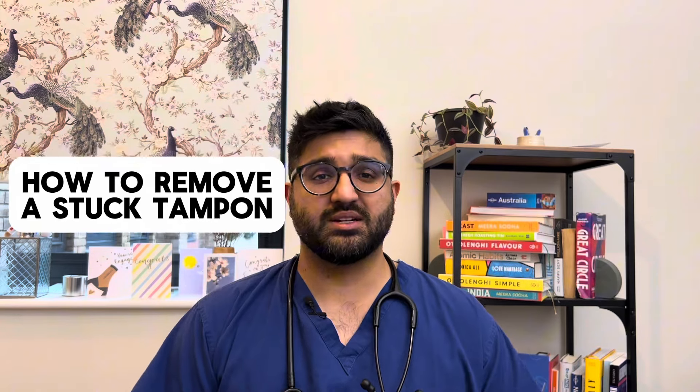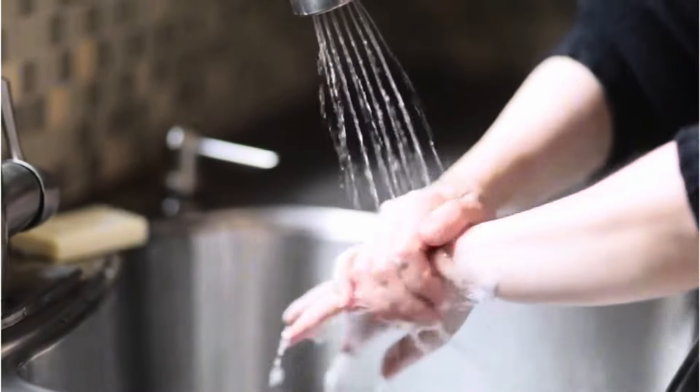So how can you remove a stuck tampon yourself? You can try to use your fingers to gently grab either the string of the tampon or the tampon itself. But make sure you wash your hands before you try to remove the tampon.